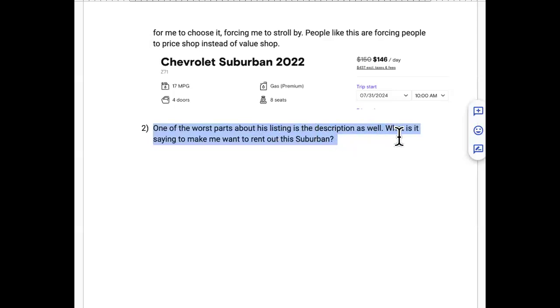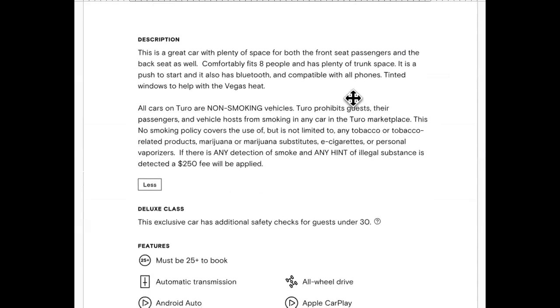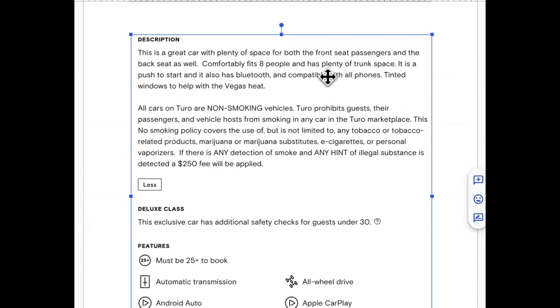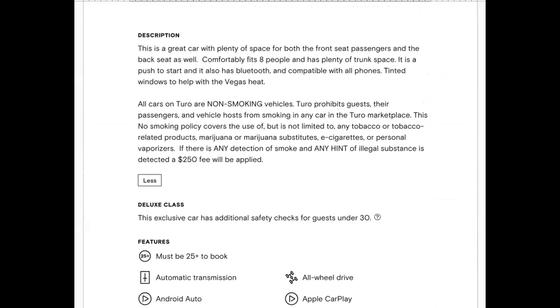Problem two: the description is equally bad. What does it say to make someone want to rent this Suburban? The description reads: 'This is a great car with plenty of space, comfortably fits eight people, plenty of trunk space, push to start, and has Bluetooth.' That's all he put.